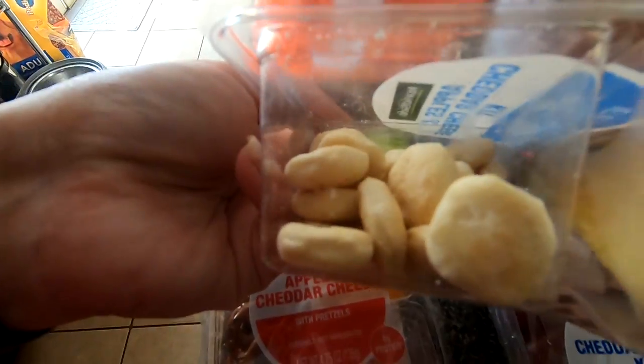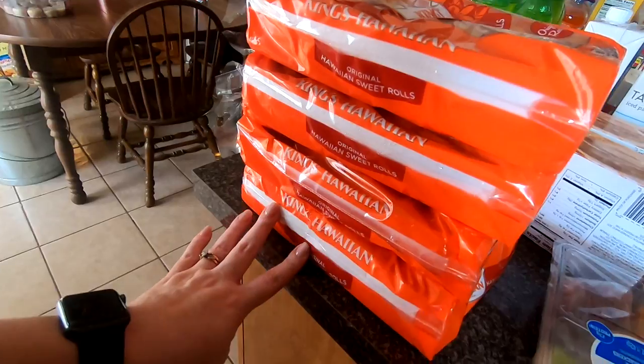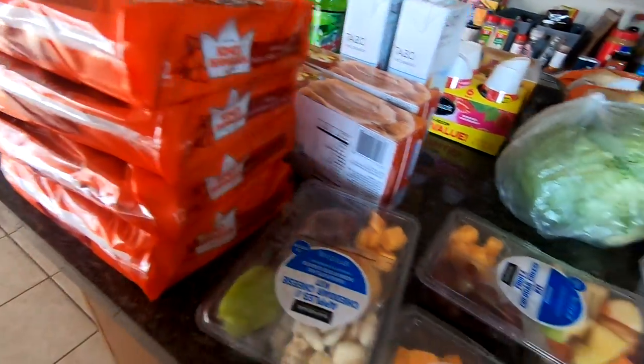Then I have four things of Hawaiian rolls for the ham delights that I'm going to make.